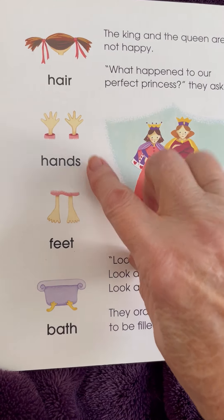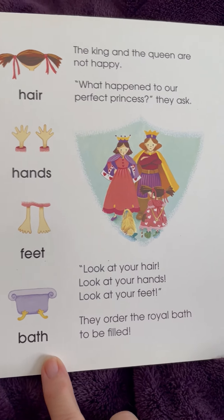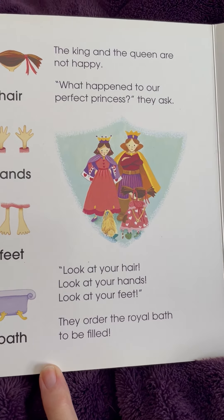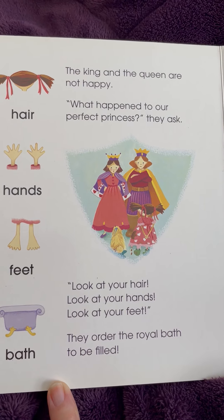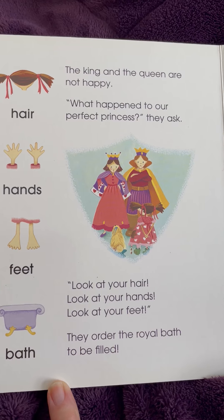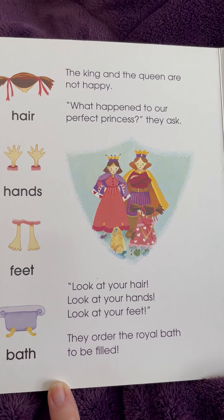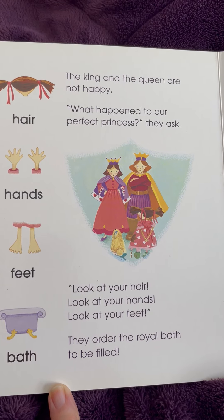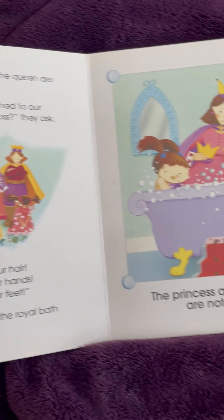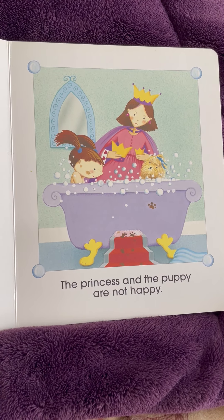Hair, hands, feet. I think she's going to have to have a bath. The king and the queen are not happy. What happened to our perfect princess, they asked. Look at your hair. Look at your hands. Look at your feet. They ordered the royal bath to be filled. The princess and the puppy are not happy.